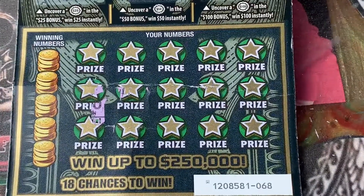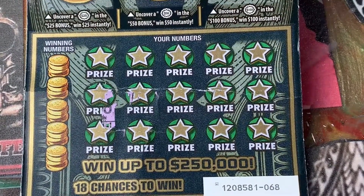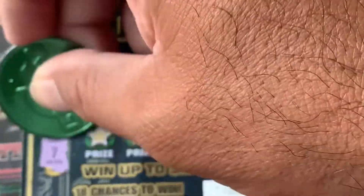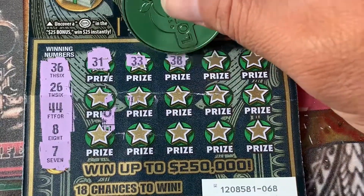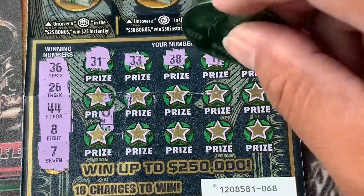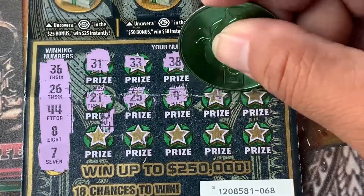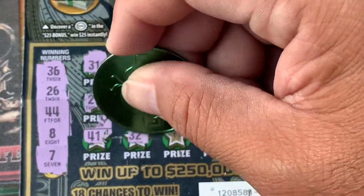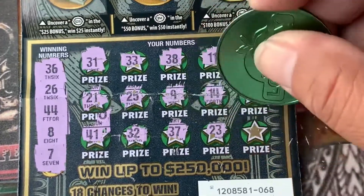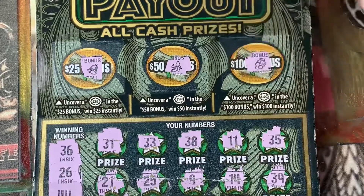Come on baby, let's go! Looks like it's already been scratched a bit — I guess when he was pulling it out of the slot and over the counter. I'm looking for 36, 26, 44, club, lucky 8, lucky 7, 31, 33, 38, 11, 35, 21, 25, 9, 14, 39, 41, 32, 37, 23 — nothing at the bottom, nothing there.